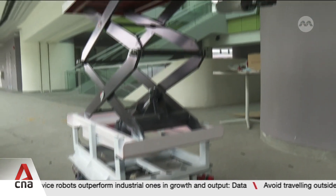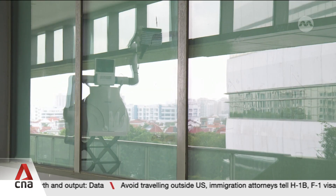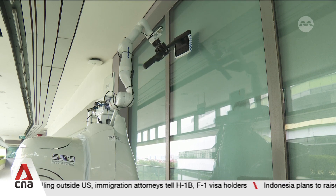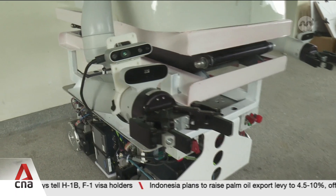Robots are also being developed to do multiple tasks. This one can clean awkward positions and go up to three metres high, inspecting glass panels for cracks.